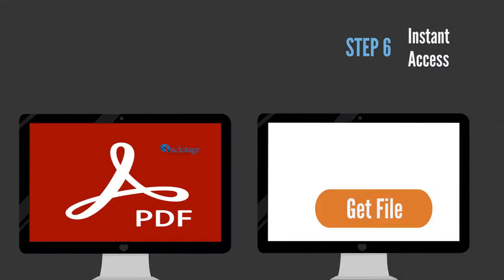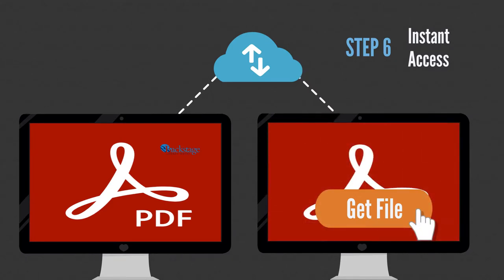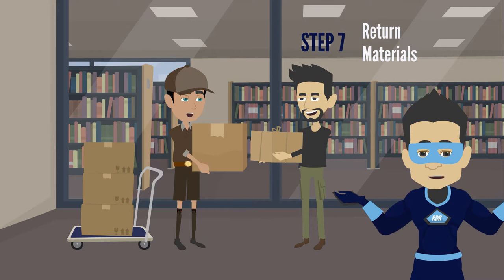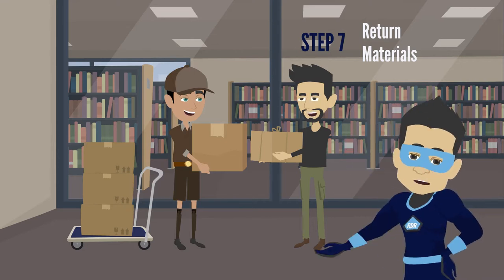Once the digitization is complete, instant access to the derivative files is provided. These multi-page PDFs can be shared online via cloud storage or through file sharing. Once you've received your digital copies, Backstage will pack and ship your items back to you as one batch to save on shipping costs.